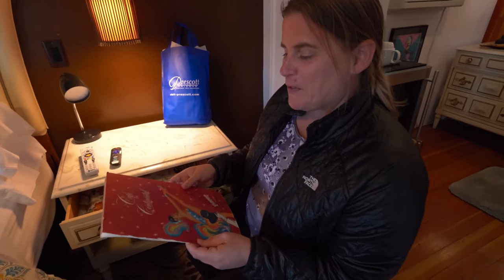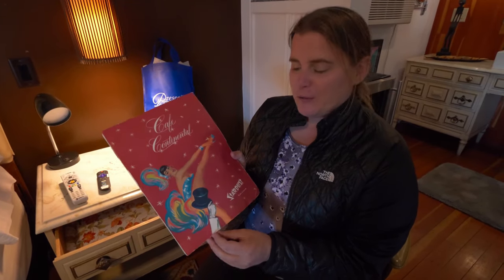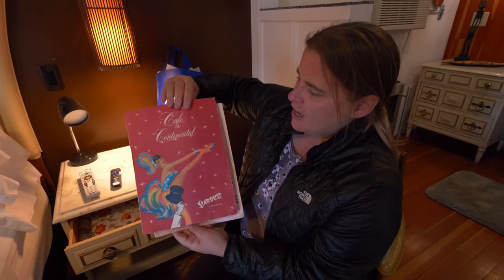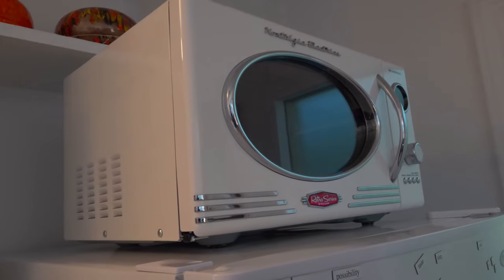I was looking through this drawer and found a menu from the Stardust in Las Vegas. It's a bit torn but you can open it up and see what was inside. Isn't that awesome?